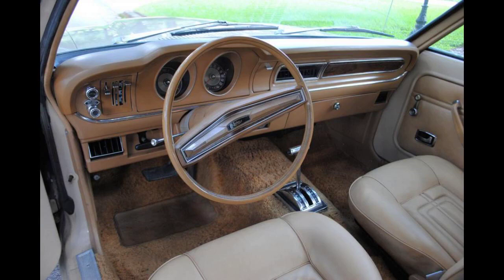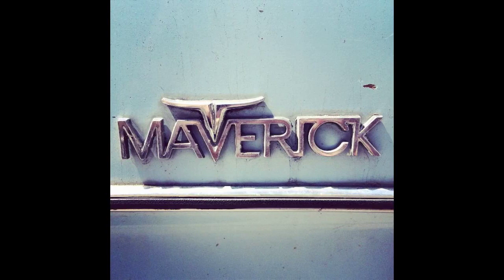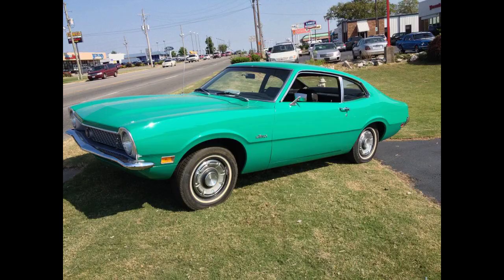The name Maverick was derived from the word for unbranded range animals, and the car's nameplate was stylized to resemble the head of longhorn cattle. The Maverick was introduced on April 17, 1969, as a 1970 model at a very competitive price point of $1,995 ($15,033 in 2022 dollars). It was originally conceived and marketed as a subcompact import fighter, intended to compete against the newer Japanese rivals for North America, then primarily from Datsun and Toyota.